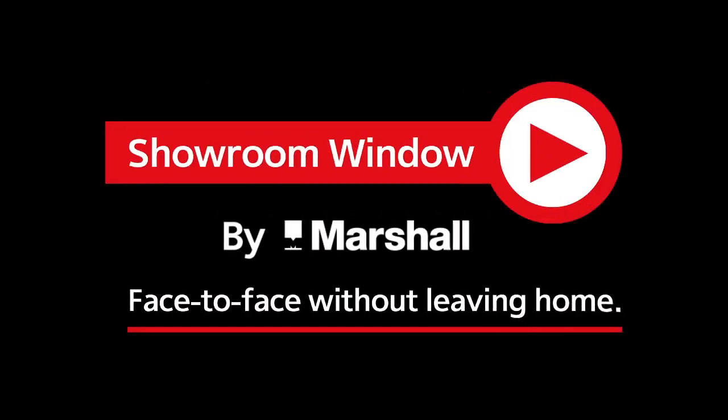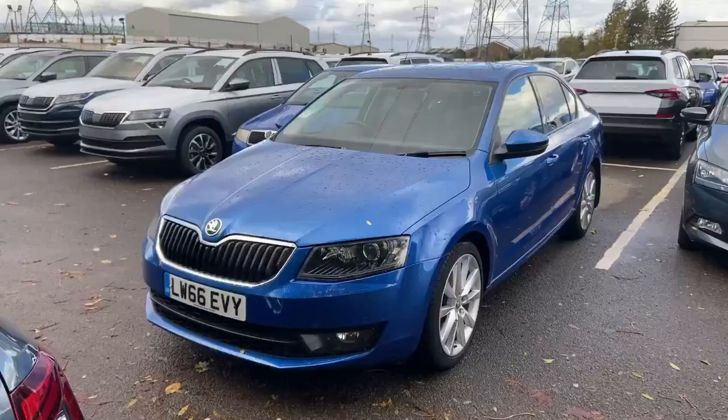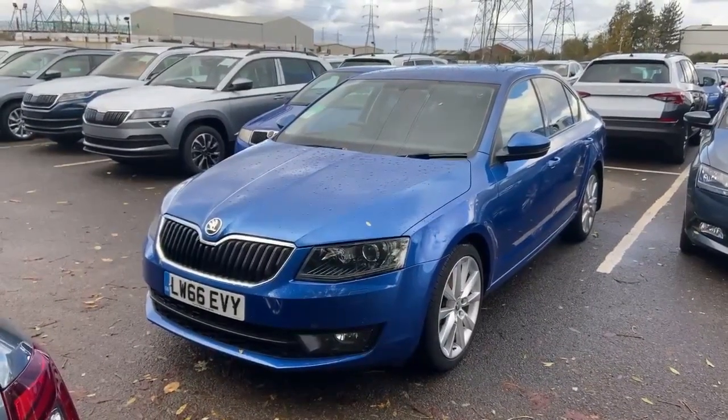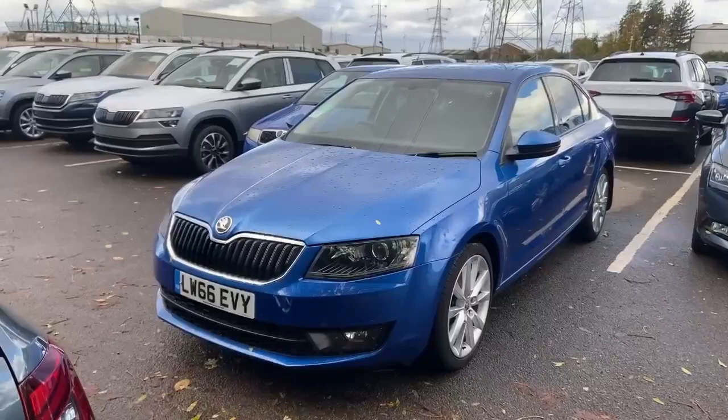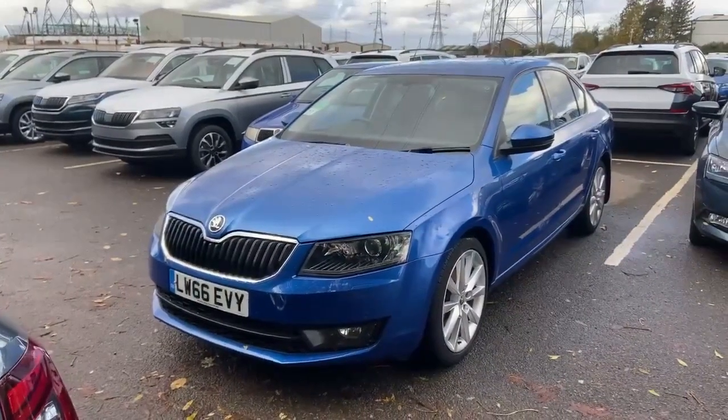Welcome to Showroom Window by Marshall, your personal video presentation service. Good day, thank you for inquiring on our Octavia hatch. This is a lovely vehicle, registration LW66 EVY.